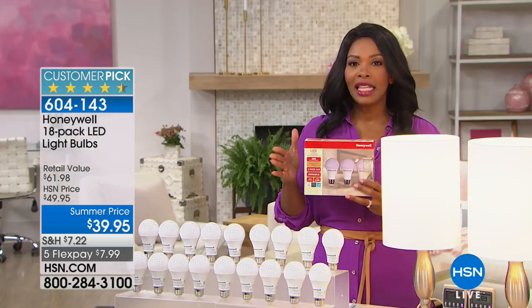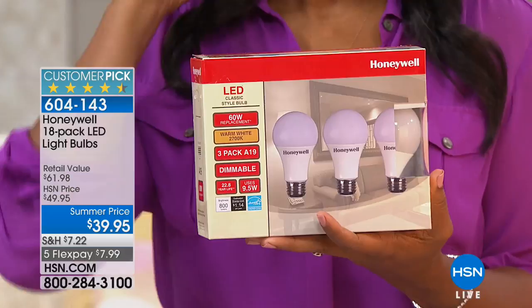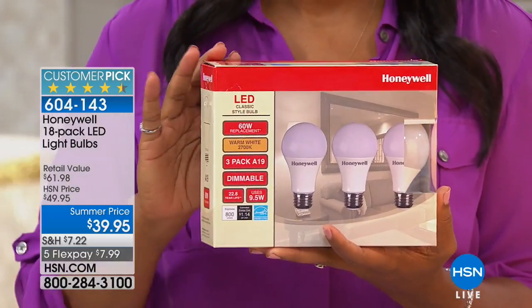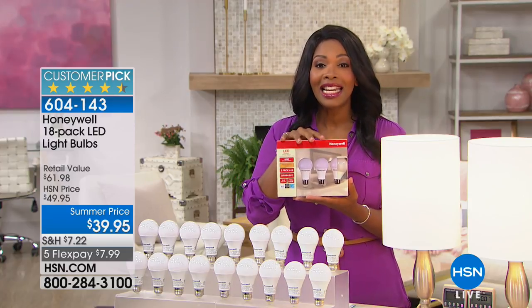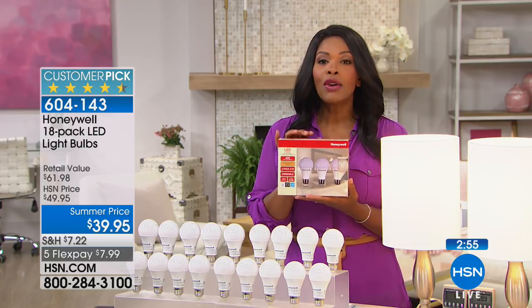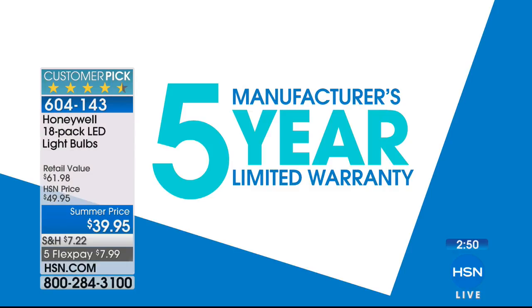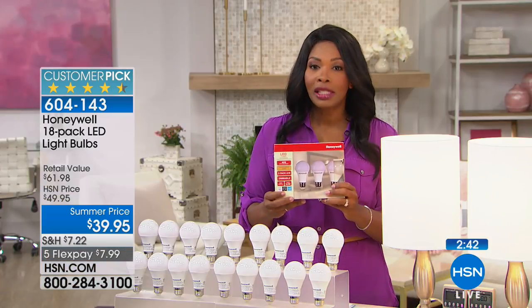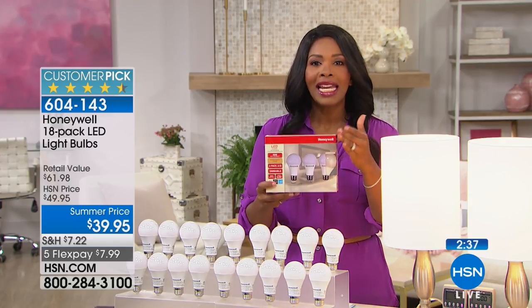This is a summer price, so it's the best time to pick these up. Typically they're about $10 more here at HSN — the retail value is over $61 — and you're getting 18 of these bulbs. The manufacturer Honeywell stands behind these with a five-year manufacturer's warranty, so you can feel confident you're shopping with a company you know and trust. Likely you already have at least one thing Honeywell manufactured in your home — now you're going to have 18 more.